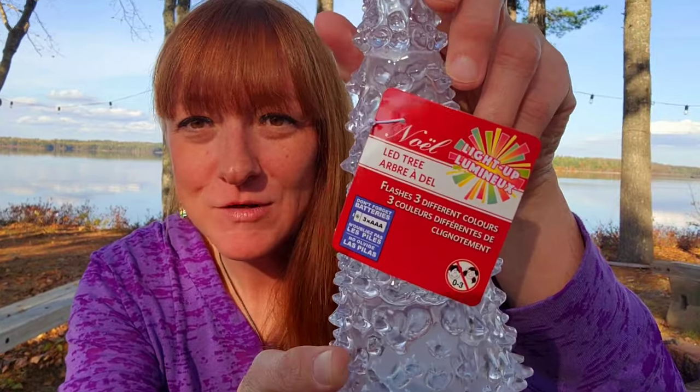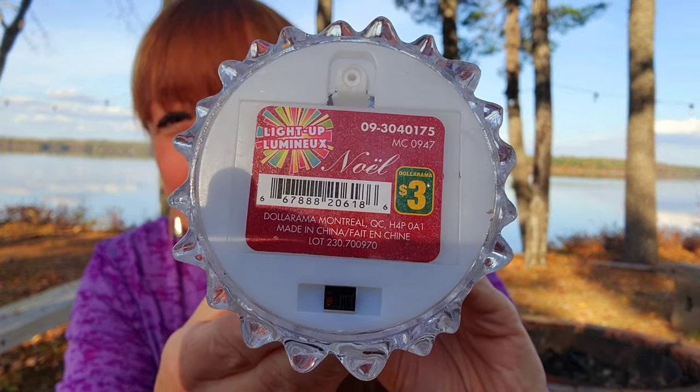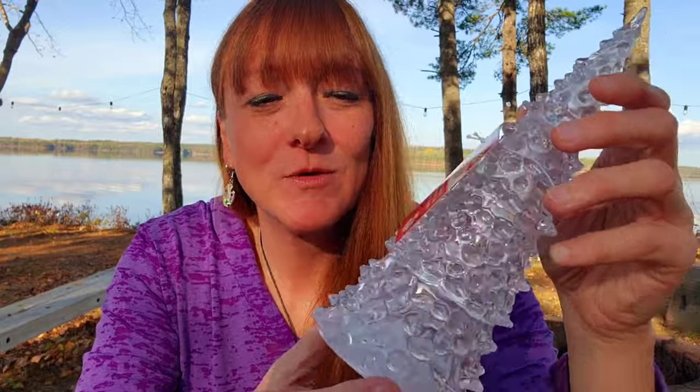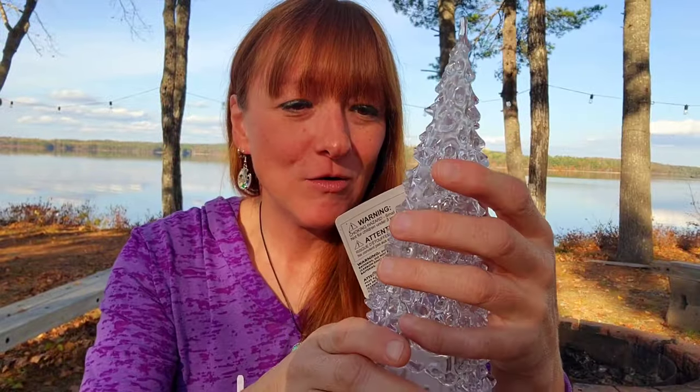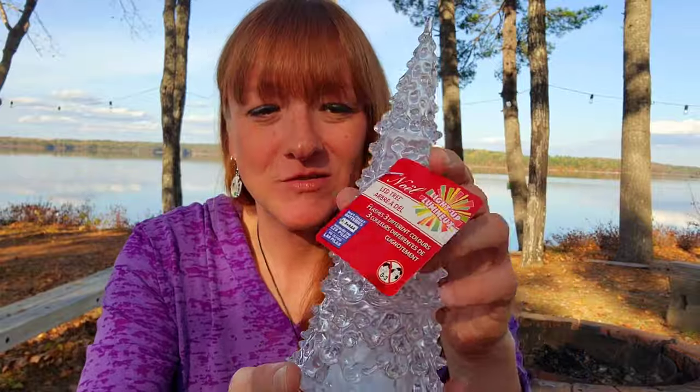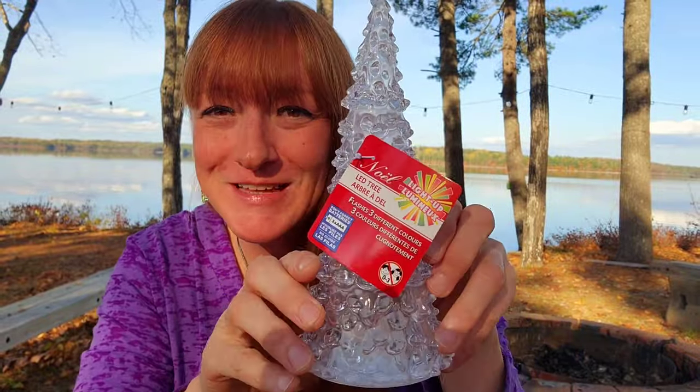I love these — they're little light-up LED Christmas trees. This was $3. The ones I have take that flat battery but this one uses three triple-A batteries, which is much easier. It flashes three different colors and has an on/off switch on the bottom.